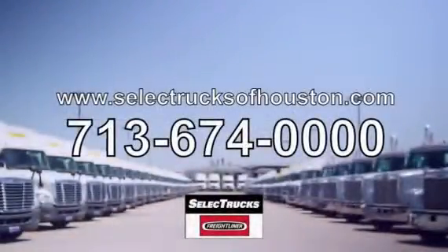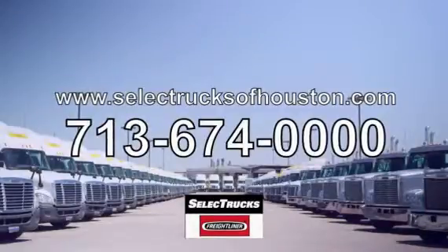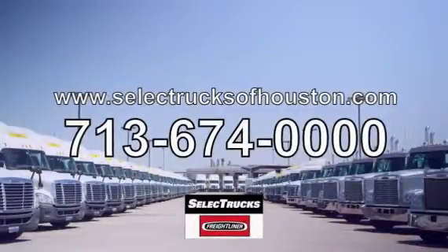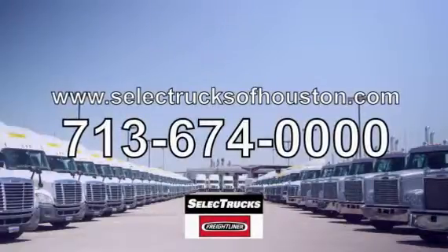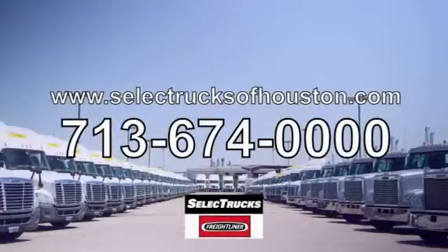Freightliner used truck warranty is available for up to two years. These trucks have between 400,000 to 600,000 miles, so come out and visit us at our state-of-the-art facility with indoor showroom at 1011 North Loop East, Houston, Texas. We look forward to helping you with your next truck.